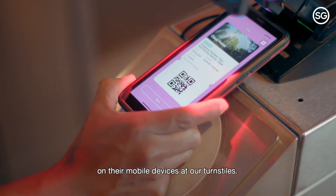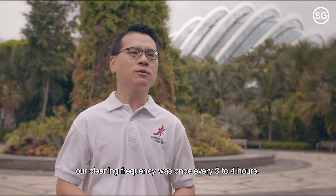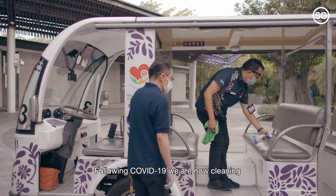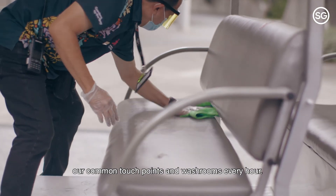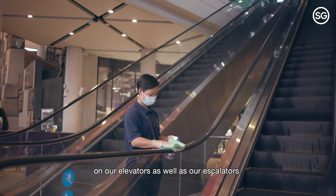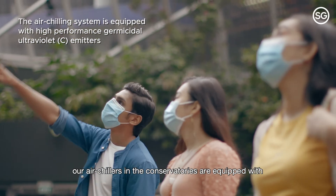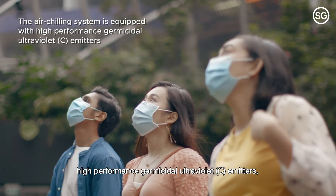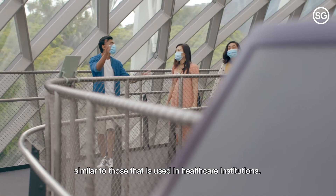Prior to COVID-19, our cleaning frequency was once every three to four hours. Following COVID-19, we are now cleaning our common touchpoints and washrooms every hour. On top of that, we also added antiviral coating on our elevators as well as our escalators. To improve air quality, our air chillers in the conservatories are equipped with high-performance germicidal ultraviolet emitters, similar to those used in healthcare institutions.